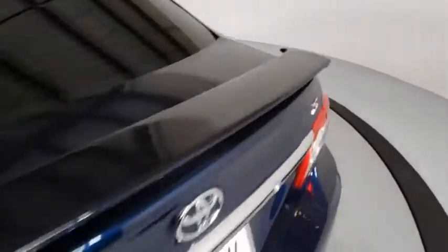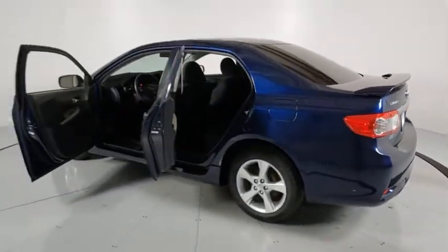Remote keyless entry, driver vanity mirror, front reading lamps, cloth seat trim, front bucket seats. Take this vehicle for a spin and see why so many shoppers are now proud owners.